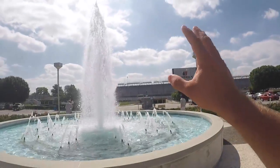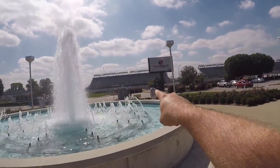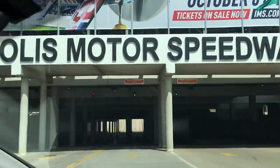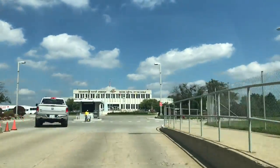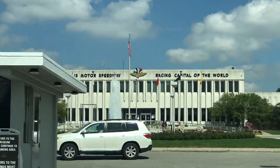Hey guys, welcome to the channel! We just arrived at the Indianapolis Motor Speedway. It was super neat coming in — the only way to get in here is to drive under the racetrack through the tunnel. Super neat, just knowing that all the racing trucks and anybody coming for the big events goes right through the tunnel.